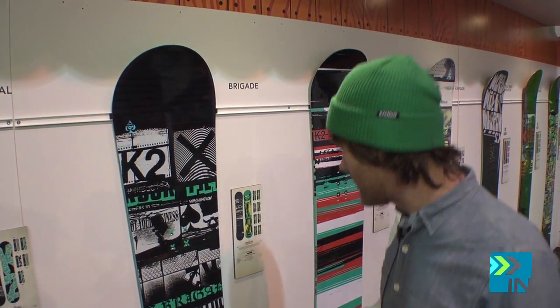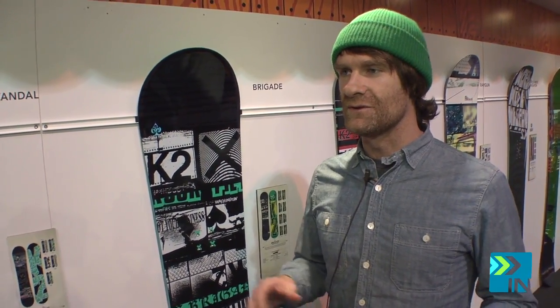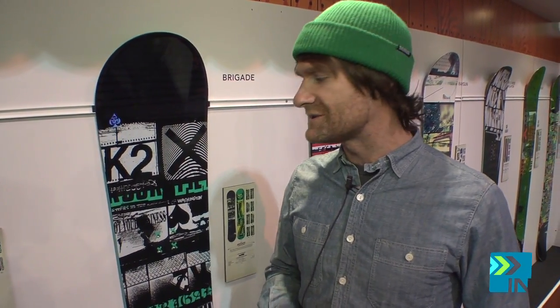It's loaded with our catch-free rocker, which is our most user-friendly rocker profile — just a little bit of rocker in the tip and tail, and a lot of good flat underfoot in the middle for lots of edge grip, which you can learn how those edges roll and interact with the snow.